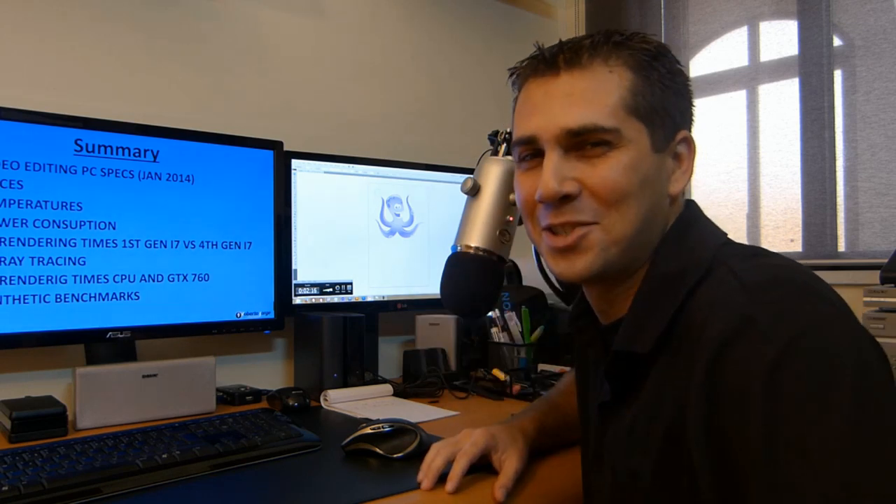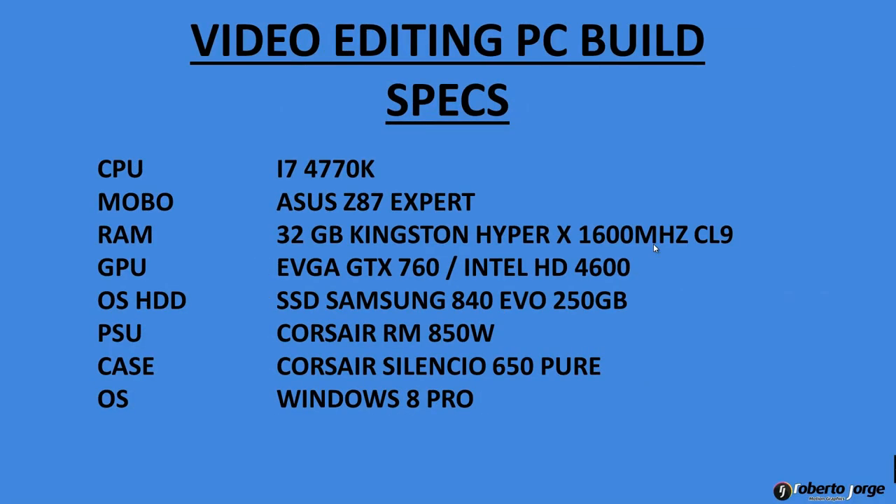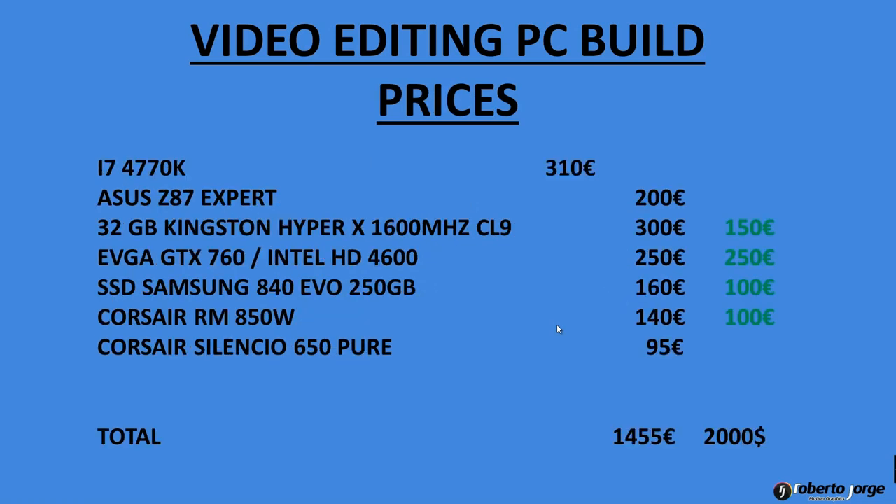Let's go to the specs. If you want to take a closer look, just pause the video and you can check all the components. As I said before, there will be links beneath for each of these components for a closer overview.